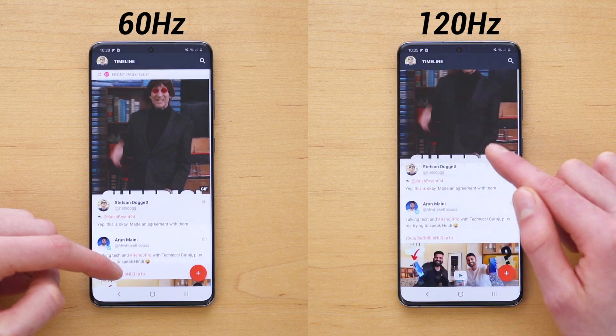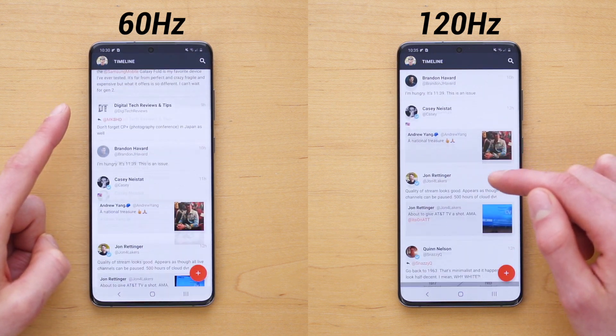Everything feels faster and more responsive, and there's a more immediate response when you interact with your phone.